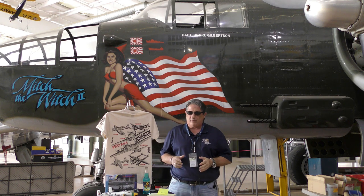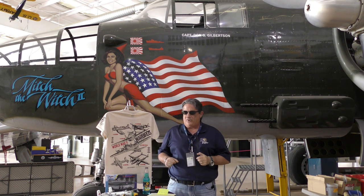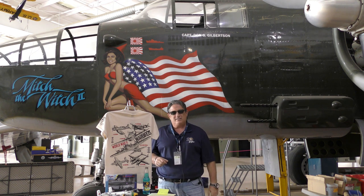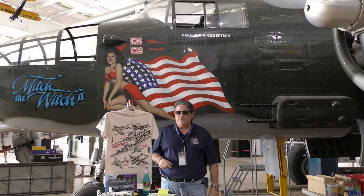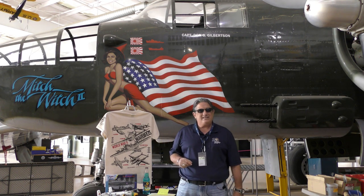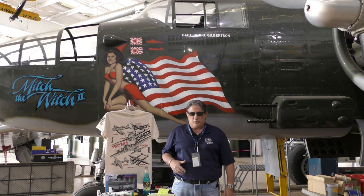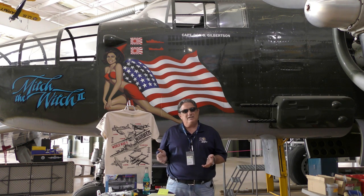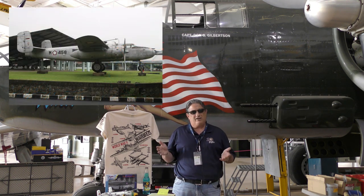Now we're dealing with the North American B-25. First flight was in 1940. It was introduced just in time for World War II in 1941, and it was retired in 1979 — by the Indonesian Air Force, which was the last to fly it.